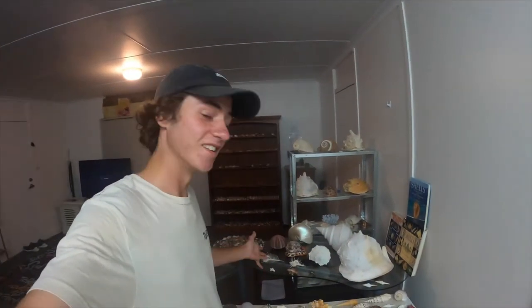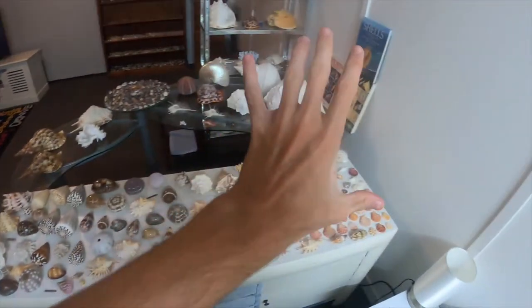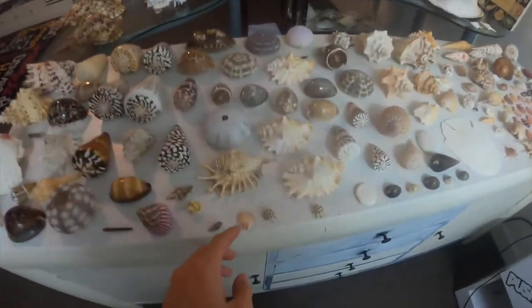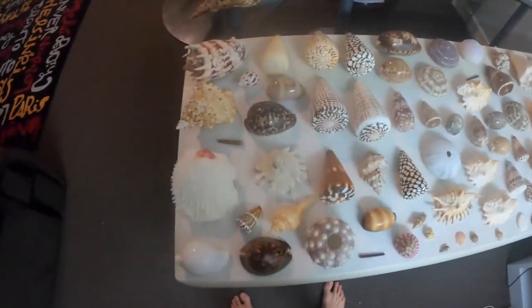Alright guys, I finally decided to show you guys my shell collection, so we're gonna go through it right now. All of this here is everything I've bought, apart from the little ones scattered around. We'll go through this white table here — I'm not gonna name every single one but I will give you guys close-ups and tell you which ones are my favorites.